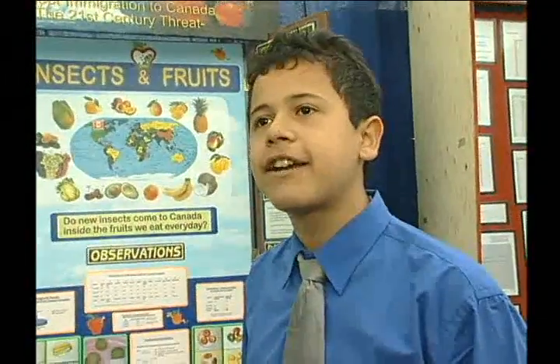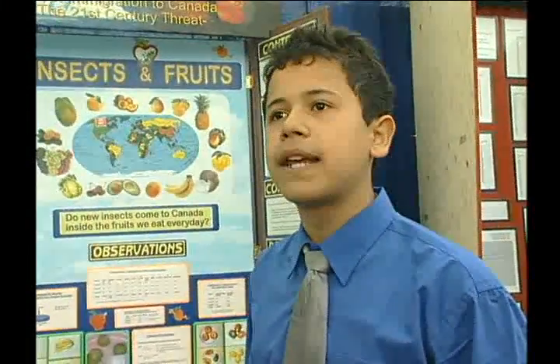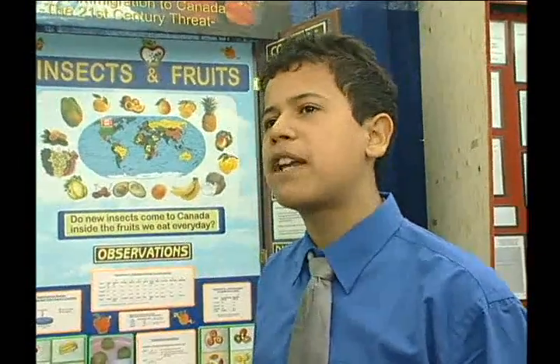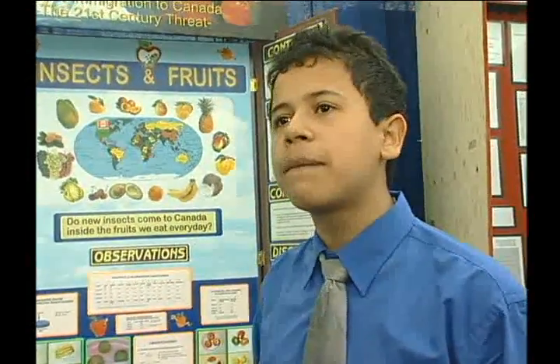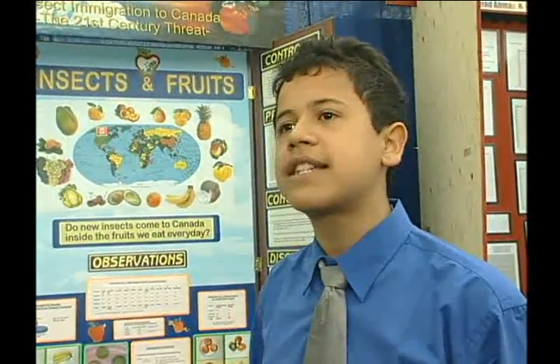If you make it to a National Science Fair, all the projects are good. So what makes one project stand over the other is the presentation and the visual display. Definitely some ideas are better than others, some people have worked harder than others, but when you're competing for the top spots and all the projects are good, communication skills is everything.